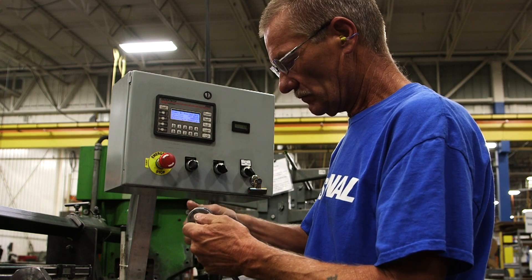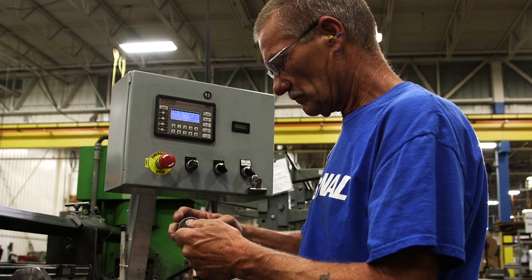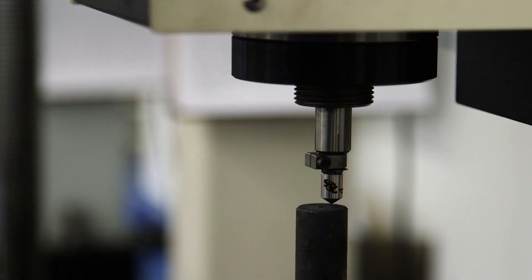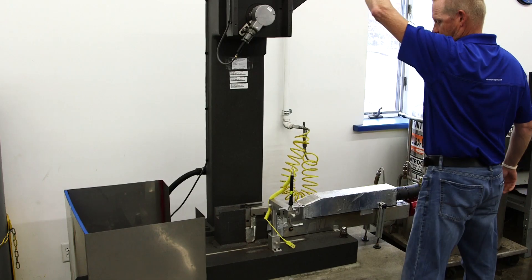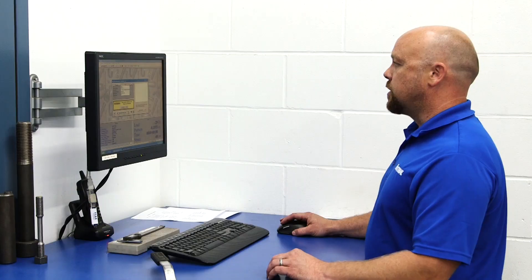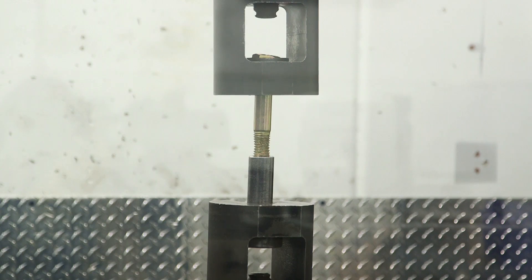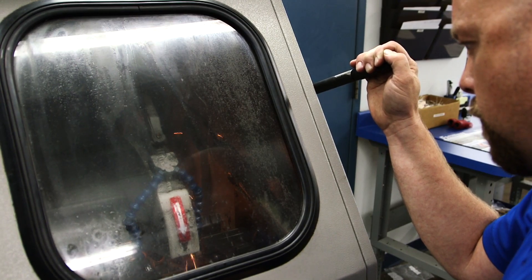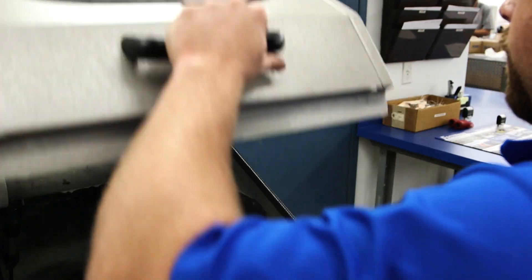Dimensional inspections are performed at each stage of production, and the completed parts are subjected to destructive and non-destructive testing in our A2LA accredited labs to ensure they meet all of the dimensional, chemical, and mechanical requirements. With our ISO 9001-2008 registered facilities, millions of dollars in testing equipment, and some of the most experienced operators, engineers, and lab technicians in the industry, we don't just produce parts — we produce perfection.